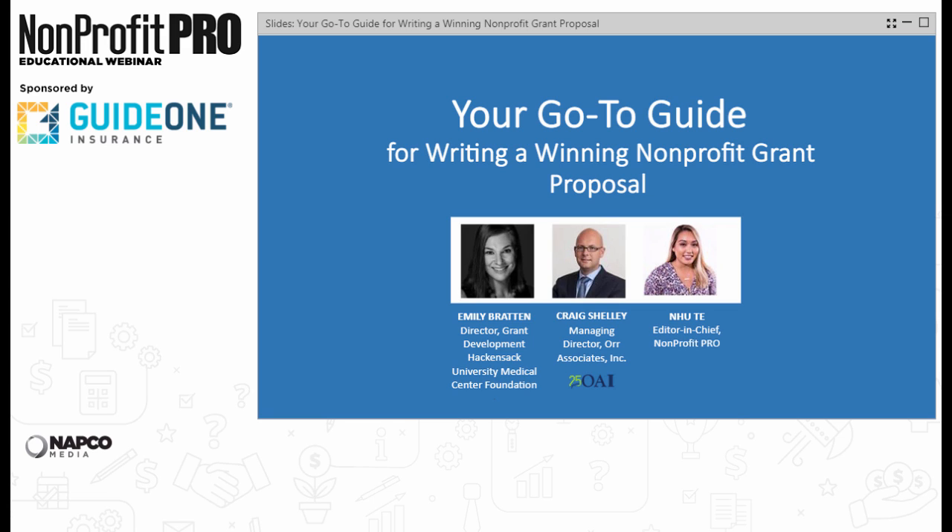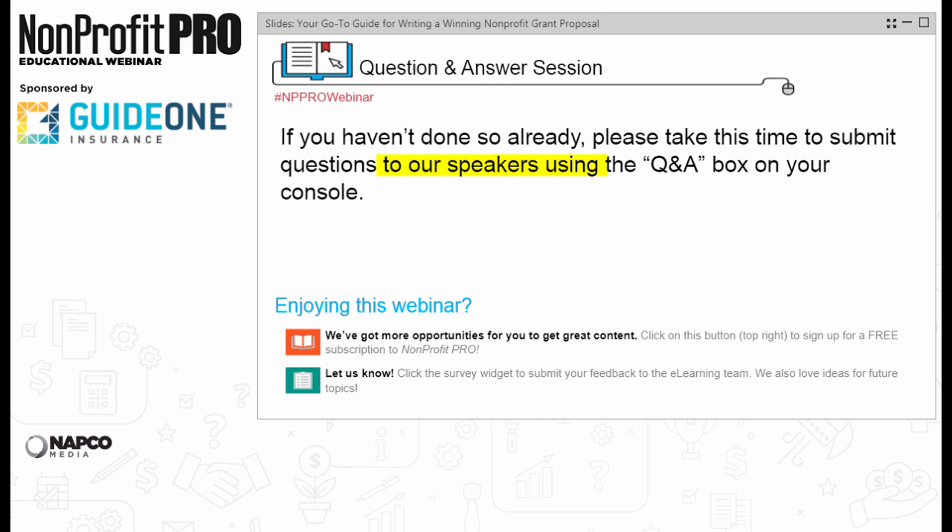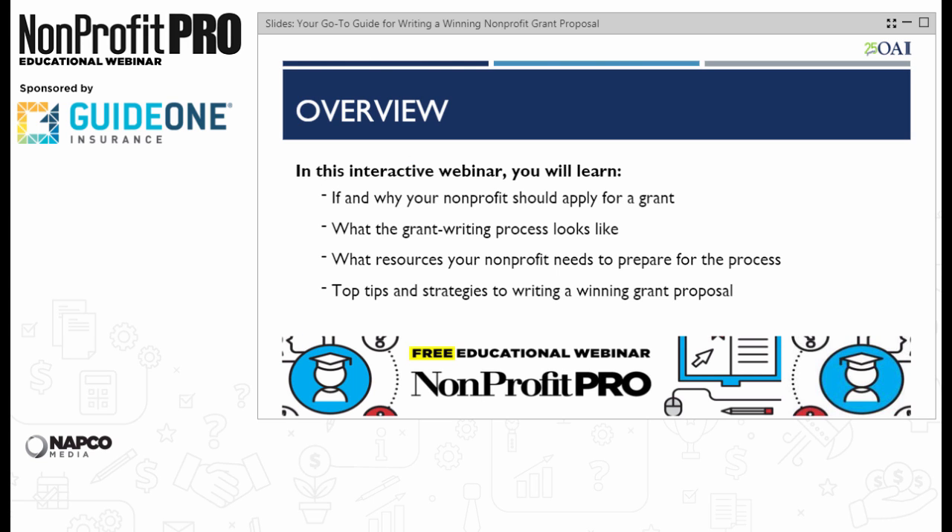Before we get started, let's take a second to point out the Tips for Attendees widget on your console — it's the blue one with the wrench on it. If you missed the Tech Tips video we played leading up to the webinar, you can always click this widget for more information. We will have a Q&A at the end of the webinar. You can submit your questions at any time using the Q&A box in your console. And without further ado, Emily and Craig, please go ahead.